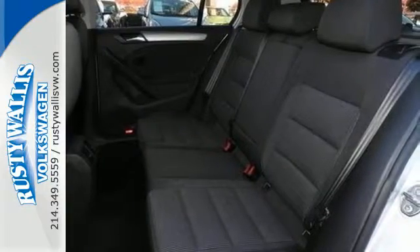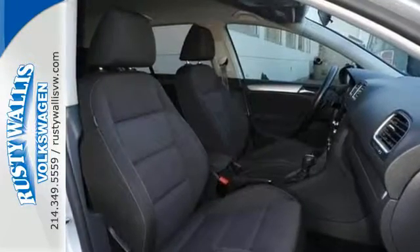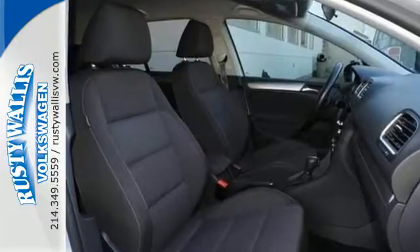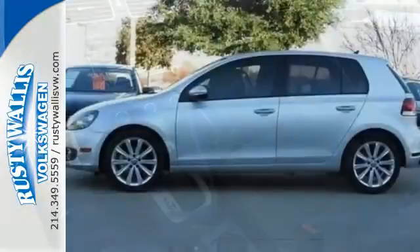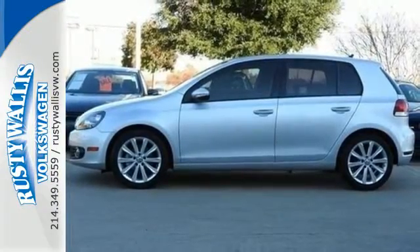Not only is the Golf practical and adept, it was named a Car of the Year by industry leaders from around the world. Enjoy the pinnacle of German efficiency and take this 2013 Golf for a test drive today.